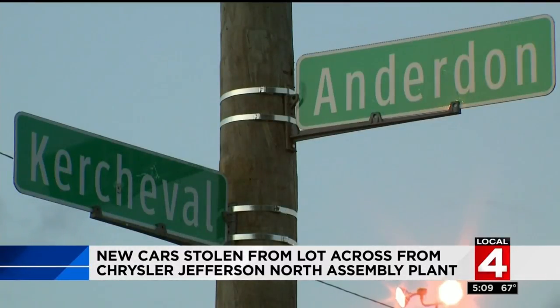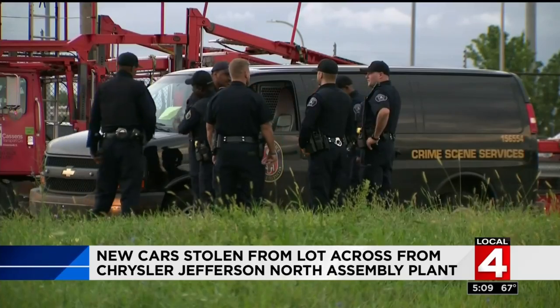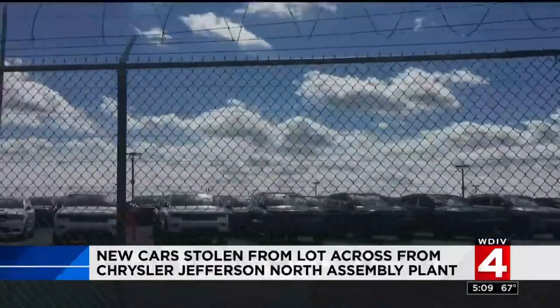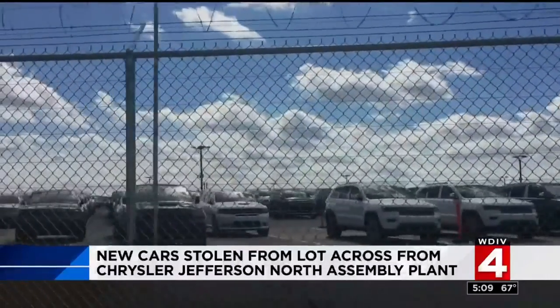This keeps happening here, but new tonight: police say this is not an organized ring of car thieves, but bold crews taking the cars on joy rides. They're stealing powerful vehicles — Charger Hellcats and vehicles like that — and driving them around the city at a high rate of speed, which creates danger.